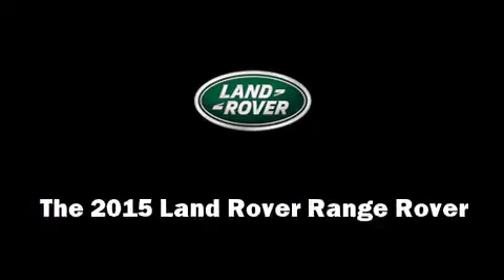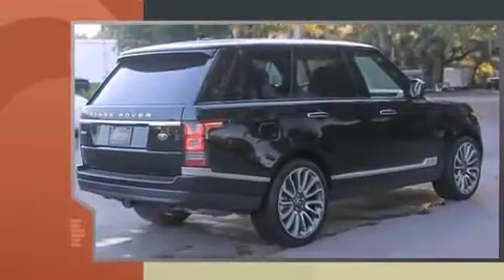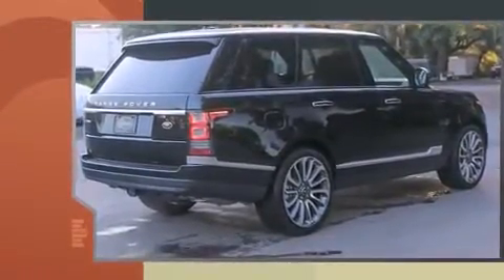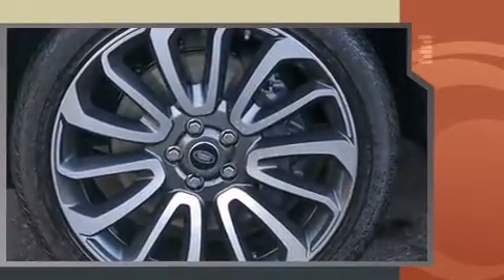The 2015 Land Rover Range Rover — under the hood you'll find an 8-cylinder engine with more than 400 horsepower. Load leveling rear suspension maintains a comfortable ride, and a wealth of standard features means that you no longer have to